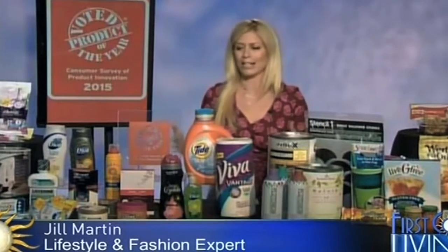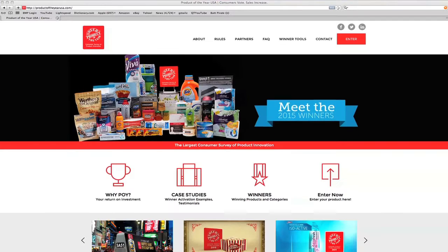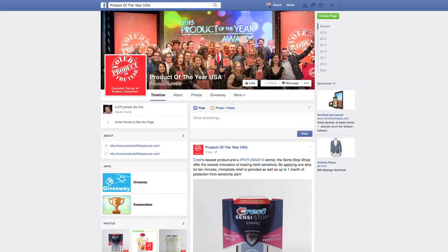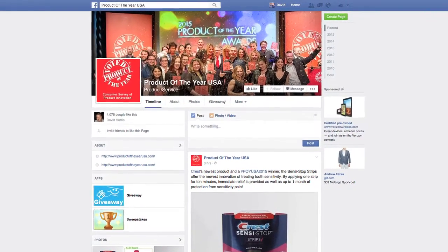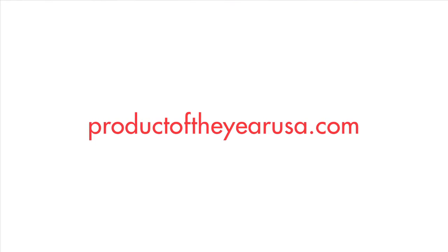What's great about these products is when you try them, you understand why consumers have chosen them. You can go to ProductoftheYearUSA.com and also on our Facebook page, Product of the Year, where we're giving away some of these great products. So go check it out.